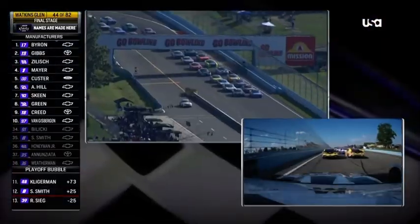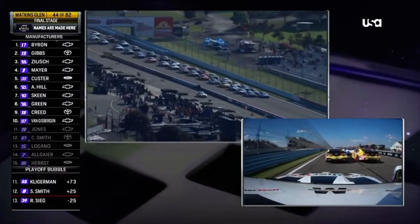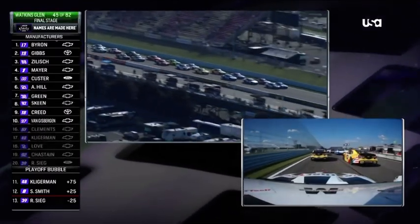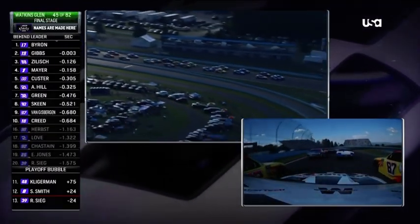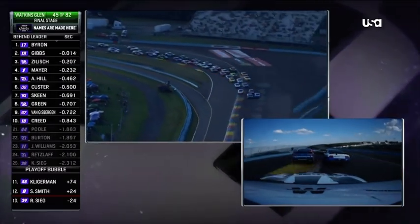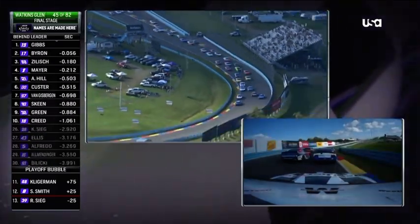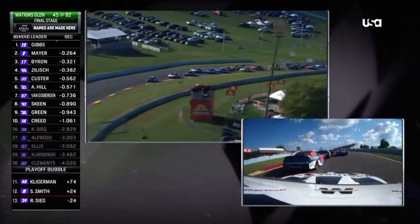We've got a good view from the WeatherTech on board as they come back to get the final stage underway from the Glen. Byron and Gibbs side by side, almost making it three wide. Moving up there was Sam Mayer. Connor Zilich now behind — and oh, contact made! William Byron slides wide in turn number three.